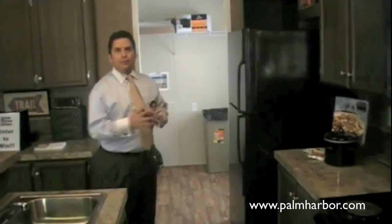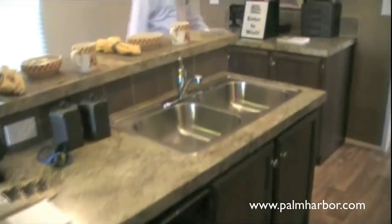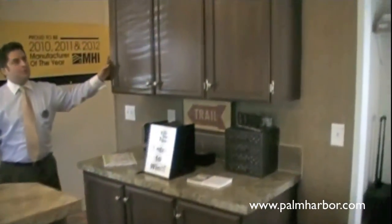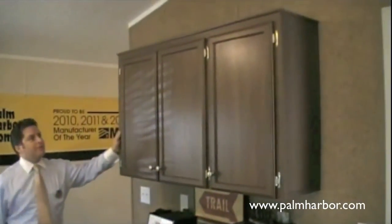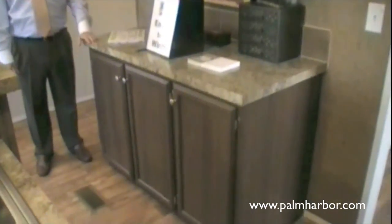Back over here, you see the standard refrigerator. All black appliances is our standard, so none of that old white stuff — but we can get it if you want. Over there is a nice utility room where you'll have your washer and dryer. We've even added some additional cabinetry here. Everybody's always looking for more storage, so you've got an overhead and a base cabinet to put all your extra dishes, pantry items, things of that nature.